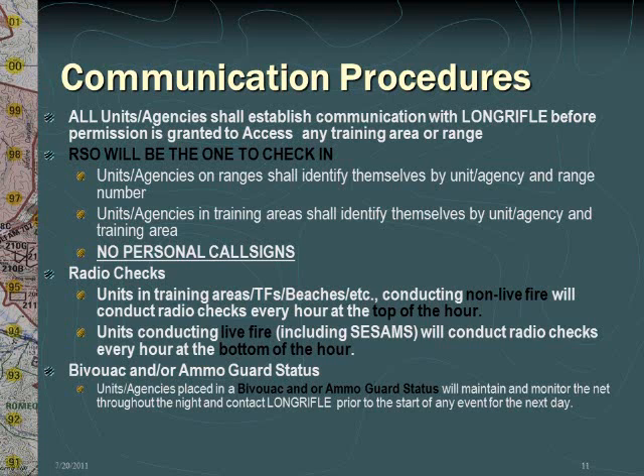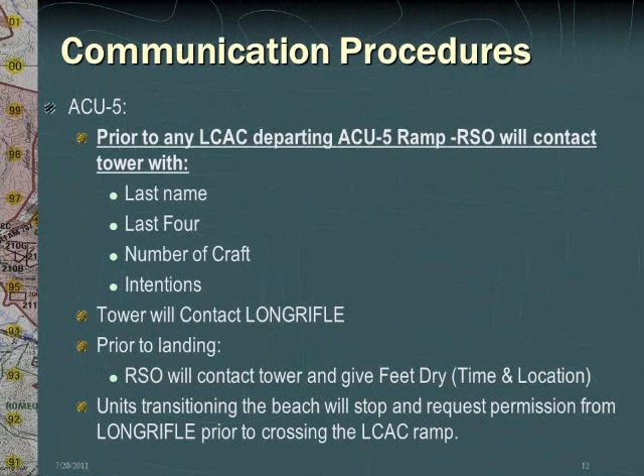When utilizing bivouac and/or ammo guard status, units or agencies must maintain and monitor the net throughout the night and contact Long Rifle prior to the start of any event on the next day. When ACU-5 is conducting LCAC operations, prior to departing the ACU-5 ramp, the RSO will contact the tower with the following: last name, last four, number of craft and intentions. The tower will then contact Long Rifle. Prior to landing, the RSO will contact the tower and give feet dry, including time and location, and will provide a six-digit grid. The tower will pass that information on to Long Rifle. Units transitioning the beach will stop and request permission from Long Rifle prior to crossing the LCAC ramp.